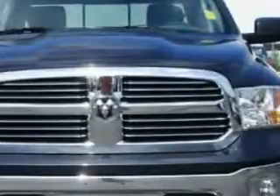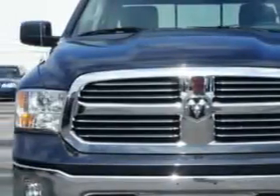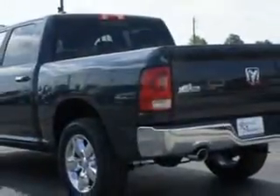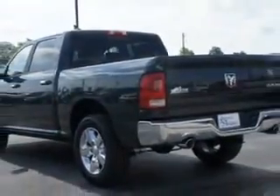Check out this Maximum Steel Metallic Clear Coat 2014 Ram 1500 Crew Cab 4x4 Big Horn, equipped with an 8-cylinder engine and an automatic transmission. Enjoy an impressive 21 miles to the gallon on this utility truck.